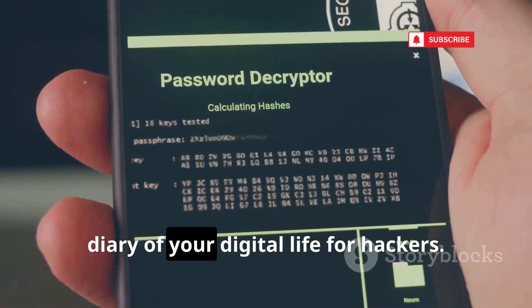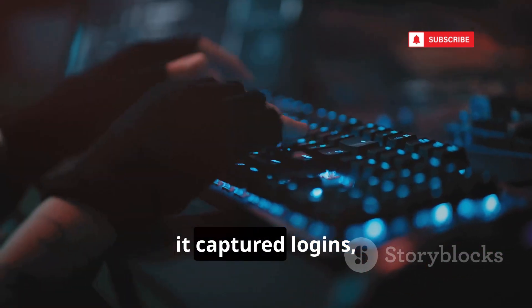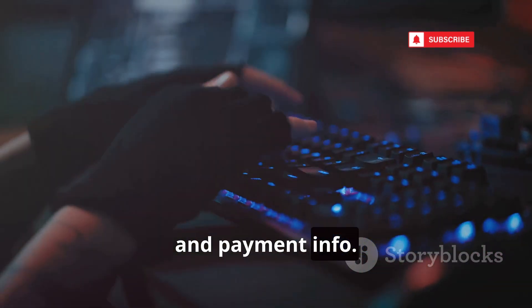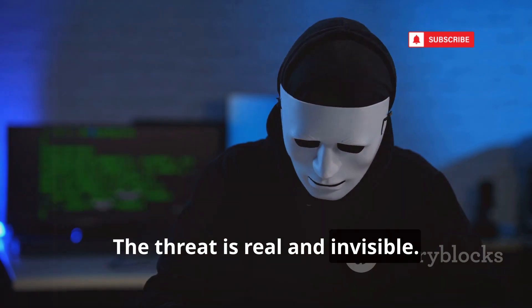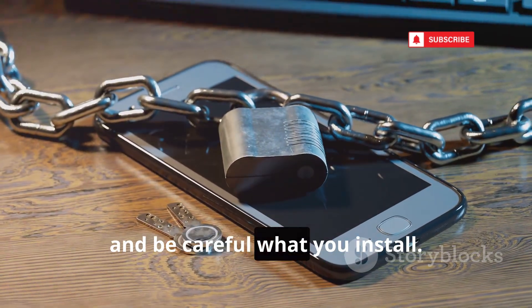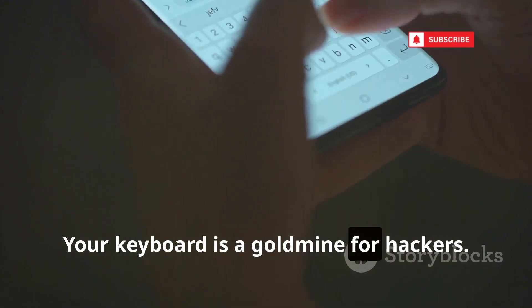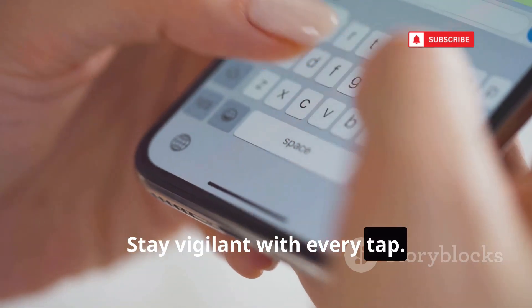We installed one on a test phone. In a day, it captured logins, conversations, and payment info — the threat is real and invisible. Use security software, keep your phone updated, and be careful what you install. Don't ignore strange behavior — investigate. Your keyboard is a goldmine for hackers. Stay vigilant with every tap.